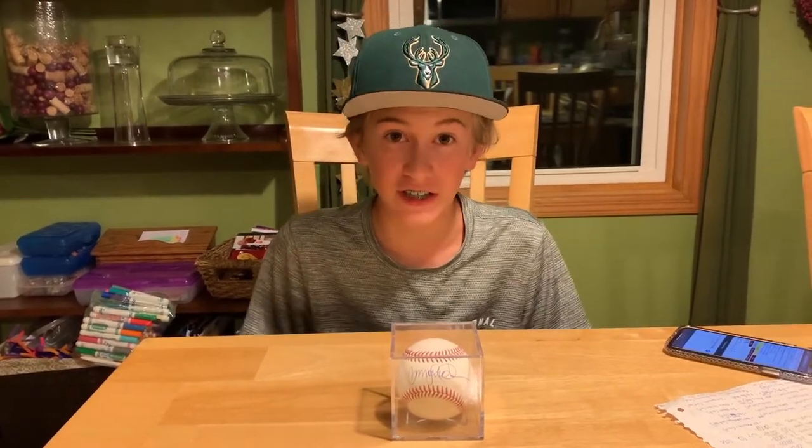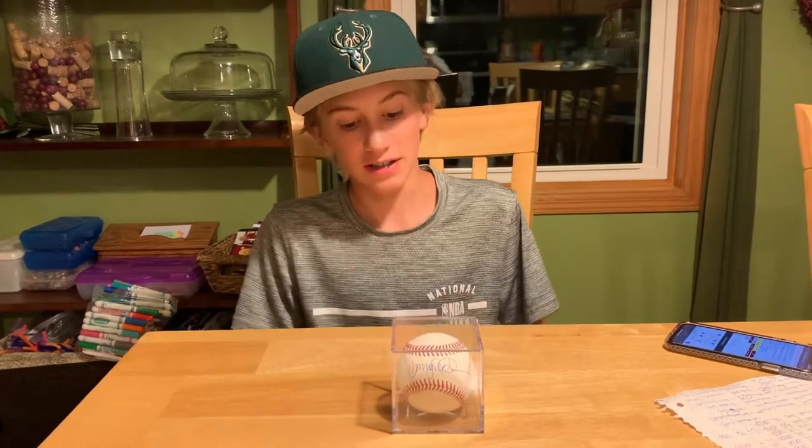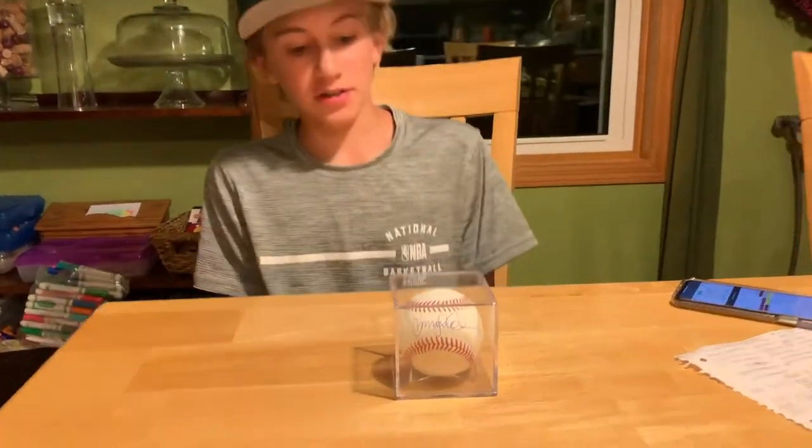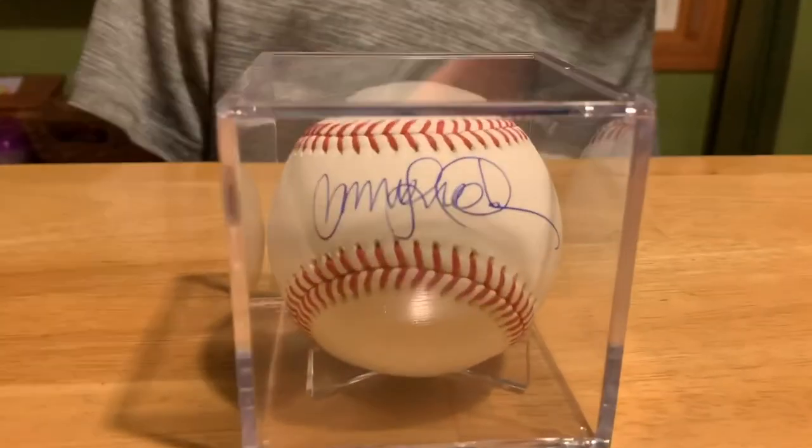I had a pretty good streak going with getting inscriptions on baseballs, but unfortunately there's none here. Still, I'll take a Ryan Sandberg signed baseball on the sweet spot any day for $20 — that's a steal. This turned out really nice from one of the best second basemen ever.